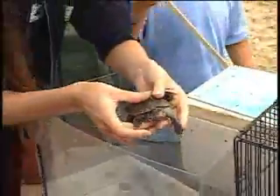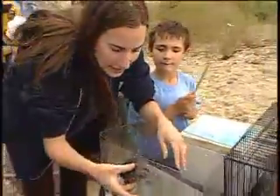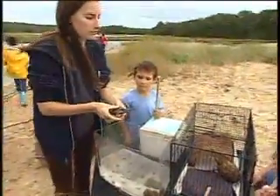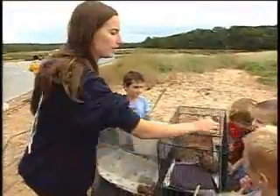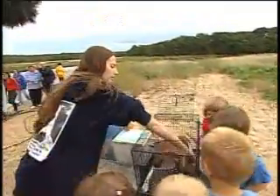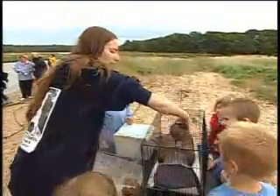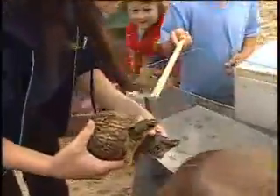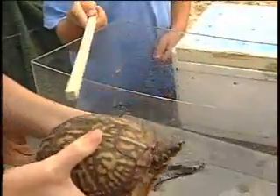This one is real — he swims in the water and has lots of different things that help him swim. Now we're going to take a look at the box turtle. This is a box turtle. This one lives on land, while the diamondback terrapin lives in the water.